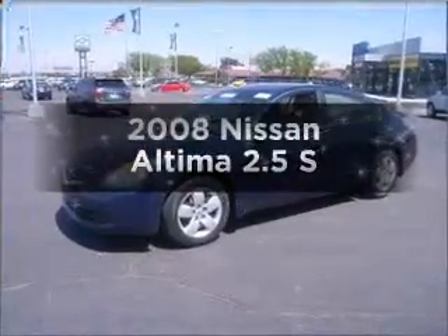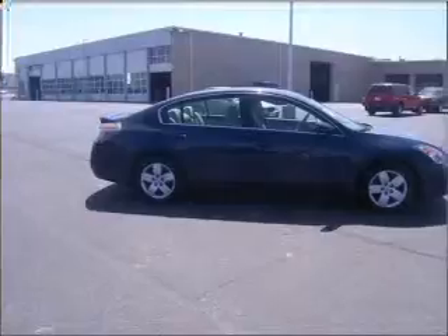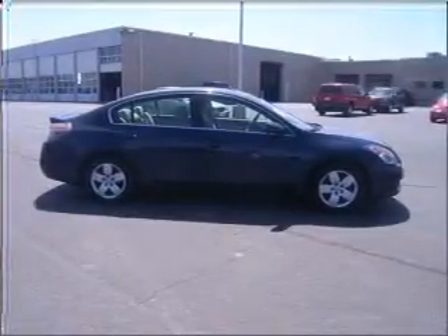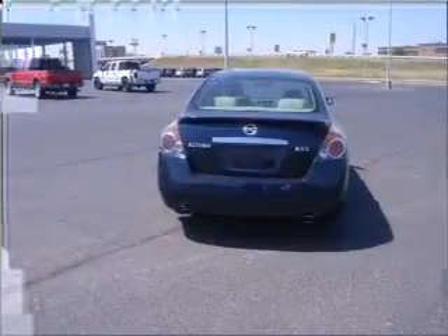Presenting the 2008 Nissan Altima. If you're looking for an automobile with great attributes, look no further. With an efficient four-cylinder engine connected to a smooth-shifting transmission, brake safely with the anti-lock braking system.